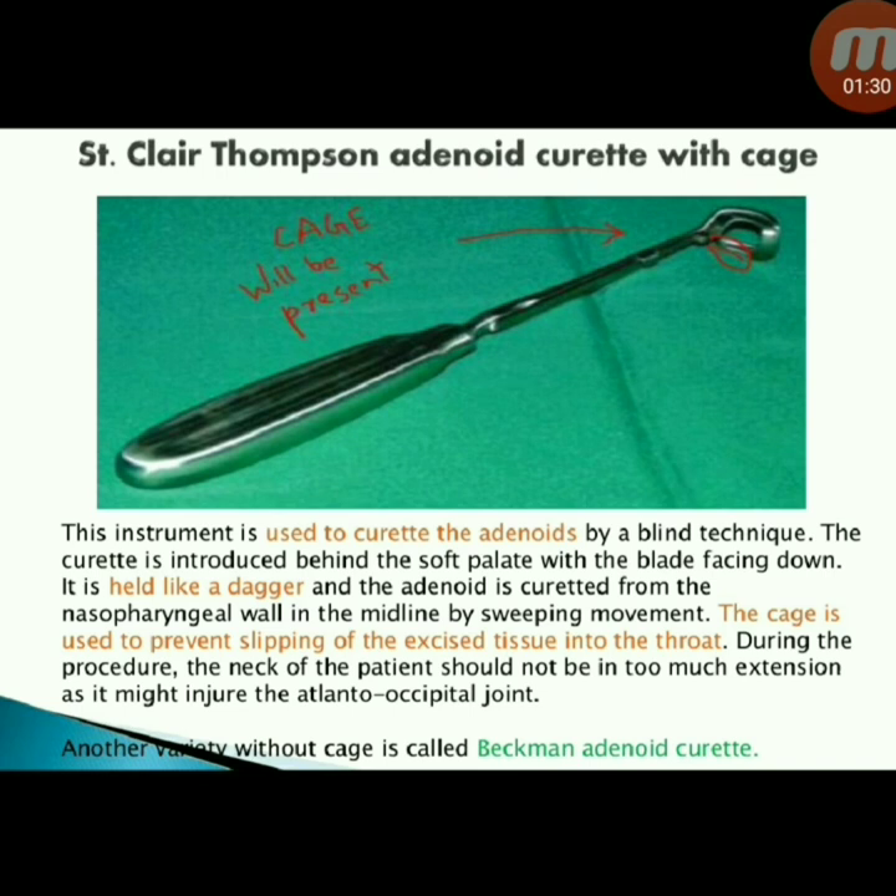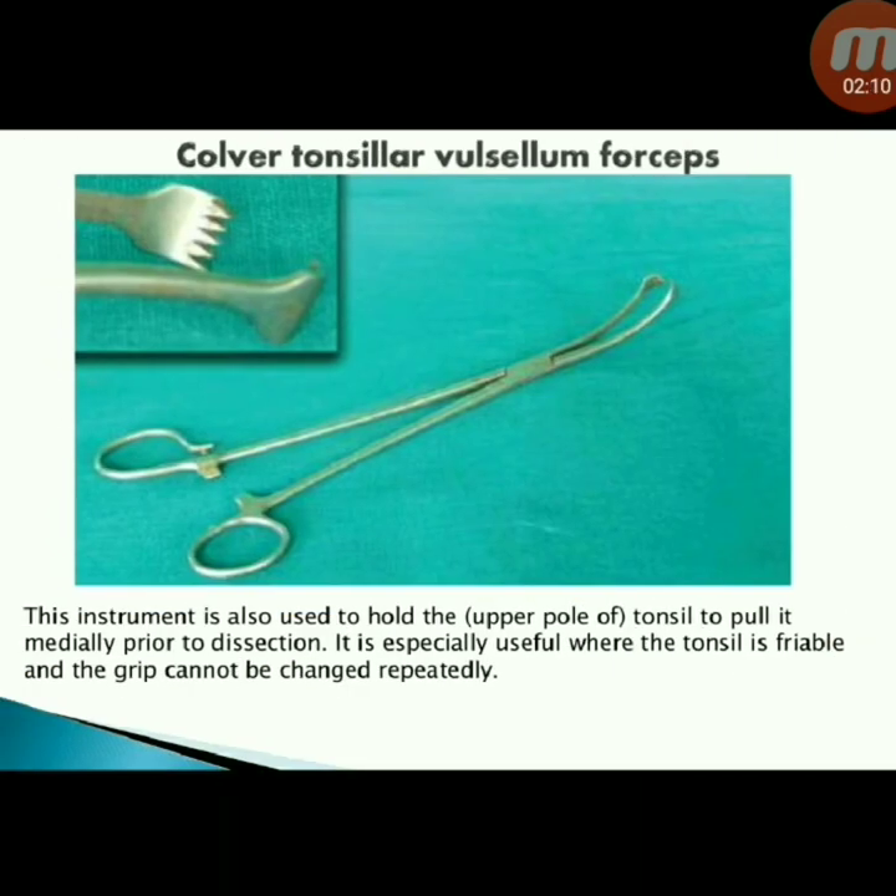Next instrument: Clear Thompson adenoid curette with cage. Used to curette the adenoids by a blind technique. The curette is introduced behind the soft palate with blade facing down, held like a dagger, and the adenoid is curetted from the nasopharyngeal wall in the midline by a sweeping movement. The cage prevents slipping of excised tissue into the throat. The neck should not be in too much extension to avoid injury to the atlanto-occipital joint.